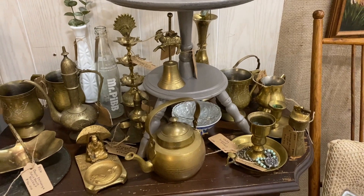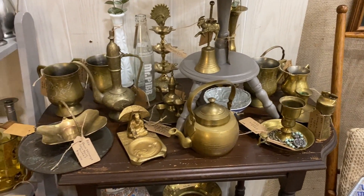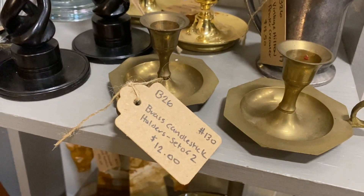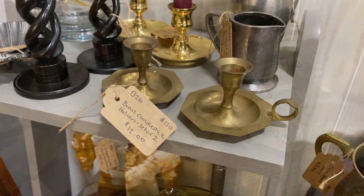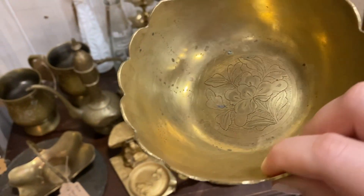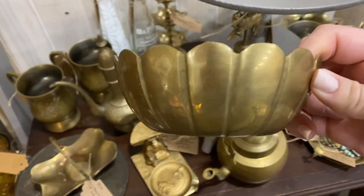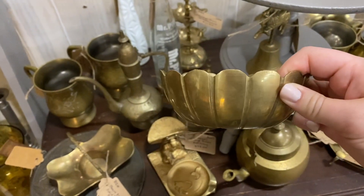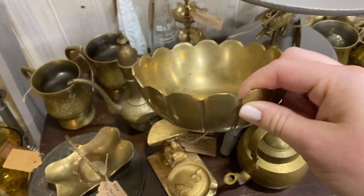I always make a point if I see a lot of brass in a booth to stop at it. Even if the booth doesn't seem to be my style, you never know what you're going to find in it. I came across this beautiful scalloped brass bowl — it's a little smaller, so it's the perfect tabletop, dainty little addition to add to a space.